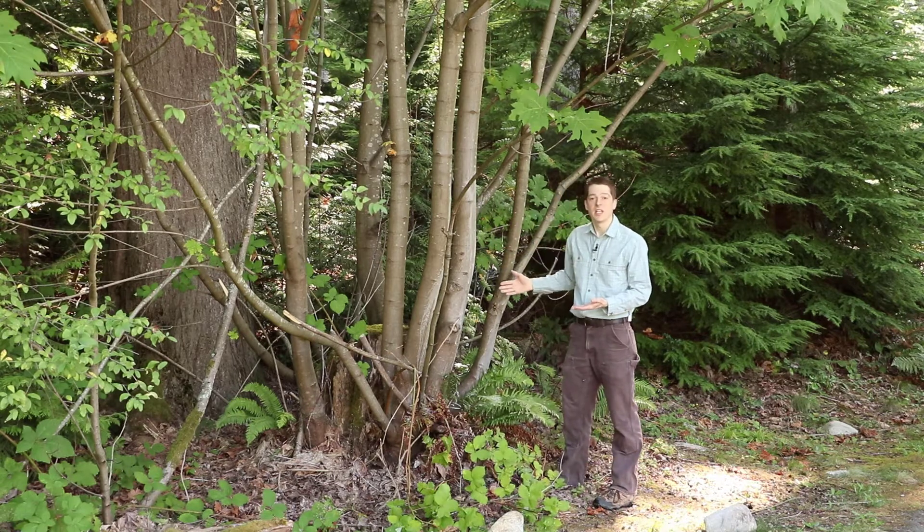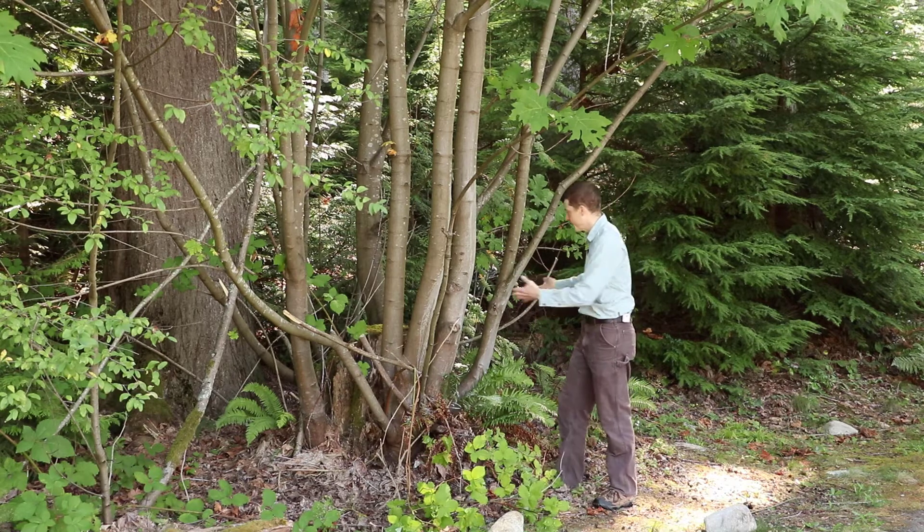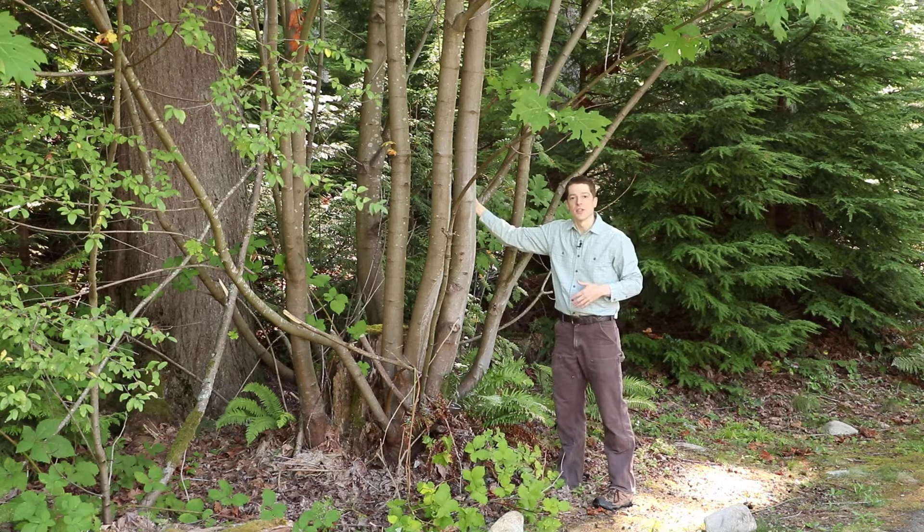This is a single tree — a single big leaf maple that was cut down at some point, but the root system was still alive, so it sent up all of these different shoots growing into new trees.